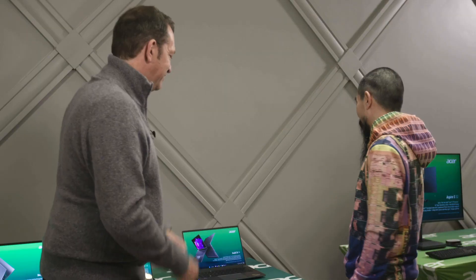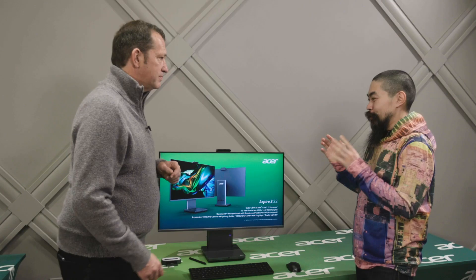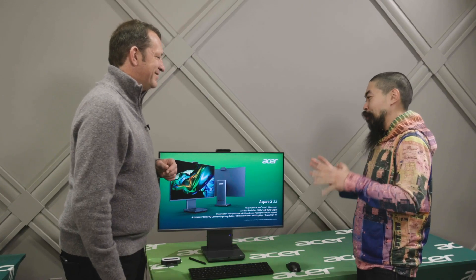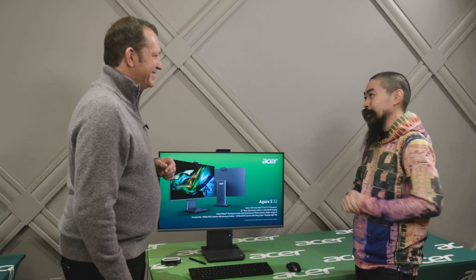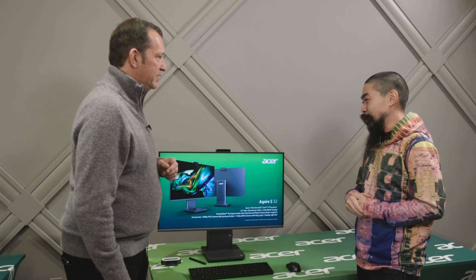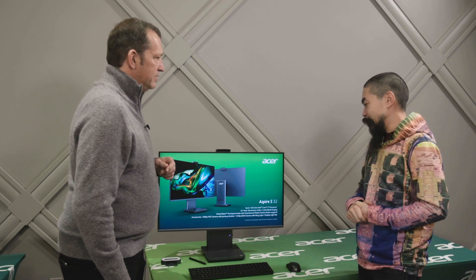So hey, with 13th Gen Raptor Lake, you actually have all-new designs to go along with this new technology. You want a new CPU, you get a new design. And for people who don't need to carry around the computer all the time and just want to keep it at home — it's been a while since I've seen a good all-in-one at CES. I love all-in-ones. I think they're a really neat way to put a computer inside a monitor and have a very clean design. So tell me about the Aspire S32.